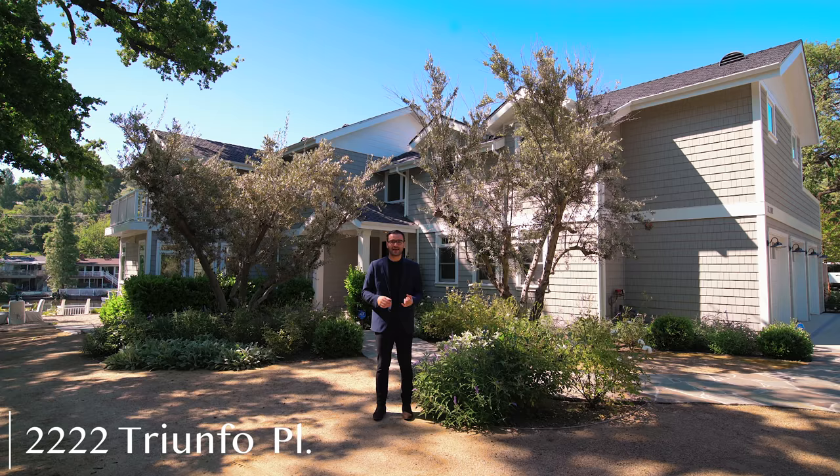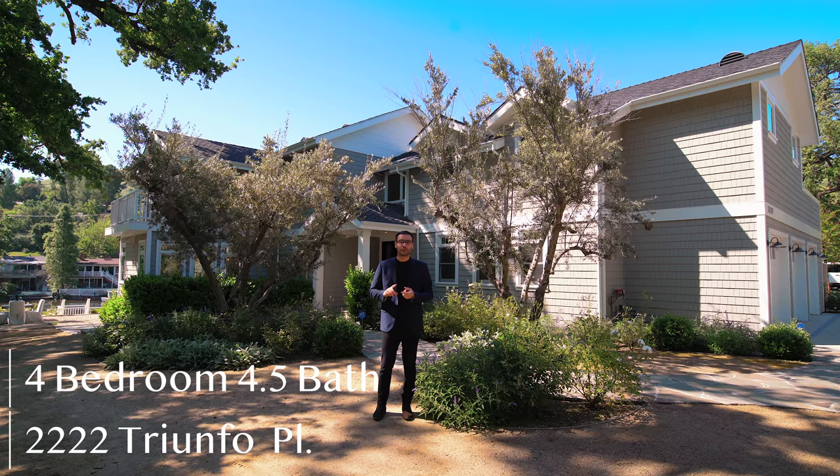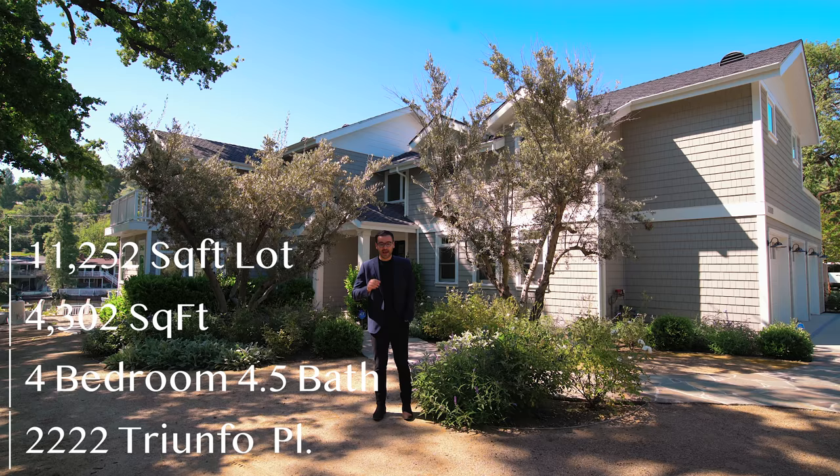This property is located on 2222 Triumphal Place. It has four bedrooms, four full baths, one half bath, 4,302 square feet of interior space, built on an 11,252 square foot lot. And this property is currently on the market for $3,995,000.